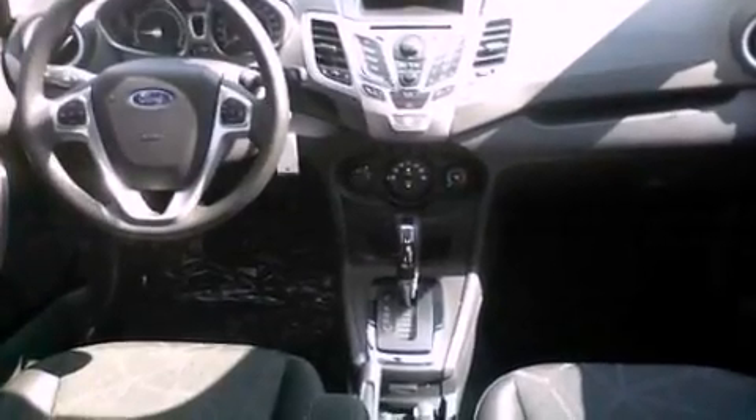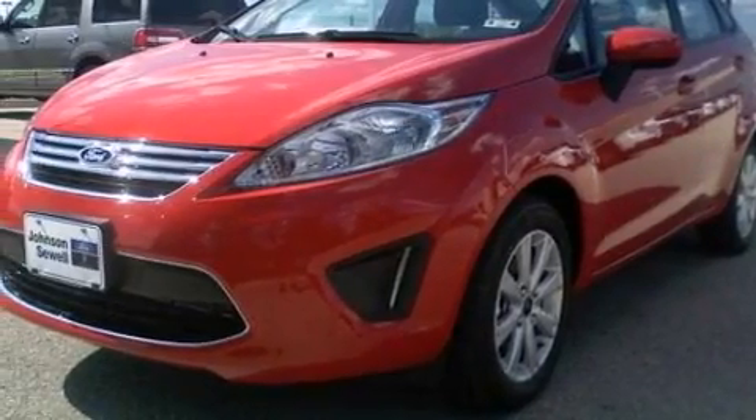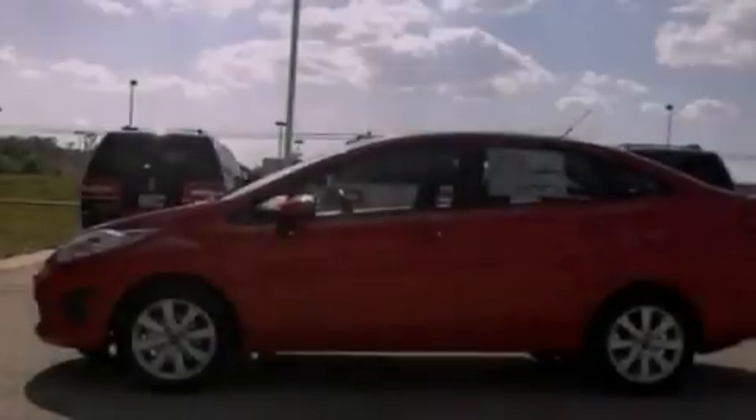Full power accessories, a CD player, an independent rear suspension, a chrome grille, privacy glass, an anti-lock braking system, a keyless entry system, and air conditioning.